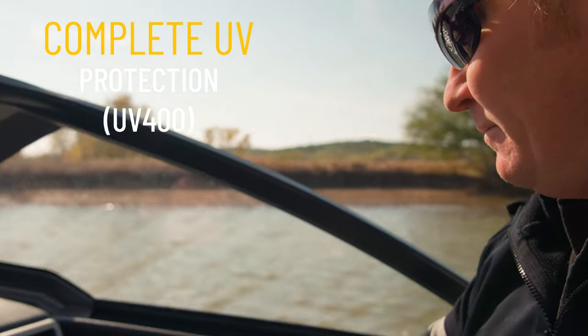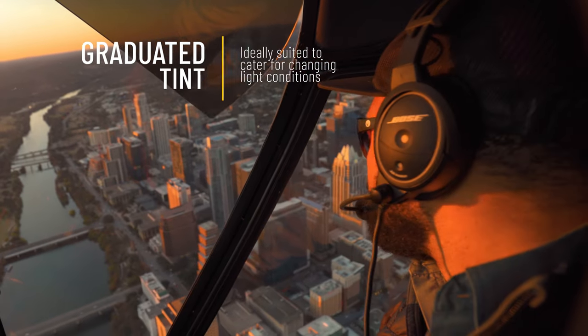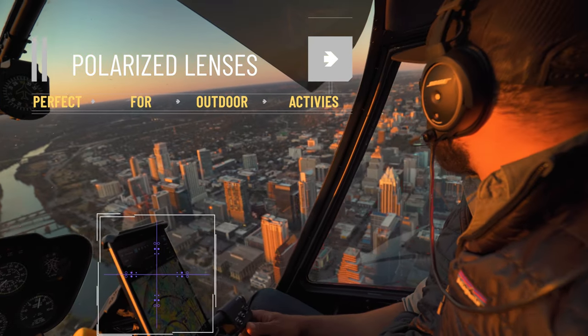The Pro lens offers complete UV400 protection and a graduated tint ideal for changing light conditions. We use a high anti-glare feature without polarisation, allowing you to easily read digital or glass-enclosed screens.